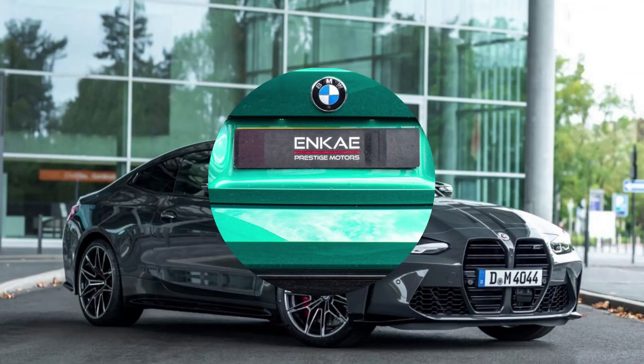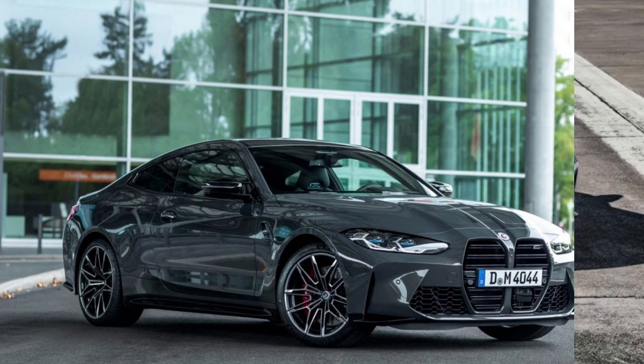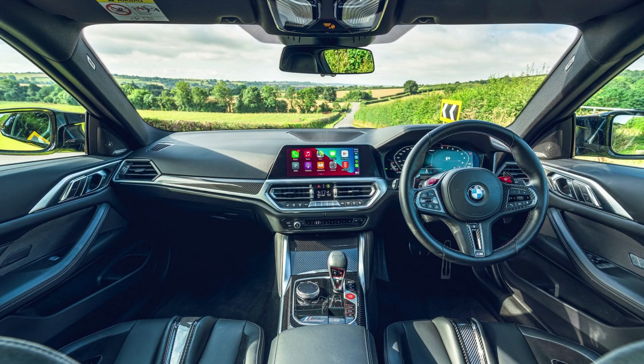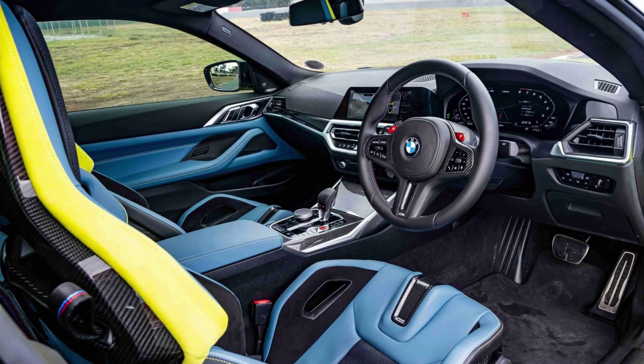Powered by BMW's 3.0-liter straight-six engine, the M4 Competition generates 503 horsepower and drives the rear wheels. Despite the absence of a manual transmission option, the M4 Competition is incredibly fast, reaching 60 miles per hour in just 3.8 seconds. The BMW M branding comes with a price tag of $78,600, but it's a small cost for the exceptional blend of speed and practicality.